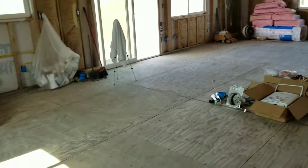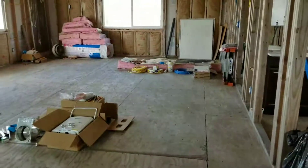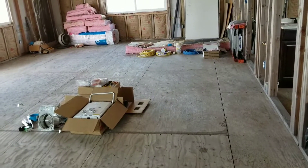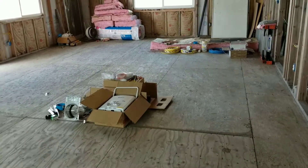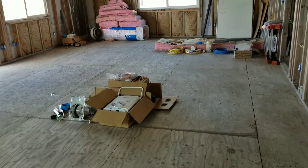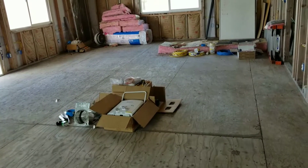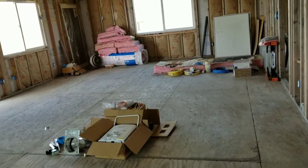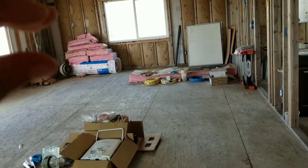I can move all this stuff off the floor and start laying everything down, working my way all the way to the kitchen and front door. Tell me what you guys think — hardwood floors or tile? It's a hard decision cost-wise too. The hardwood floors would technically come out more expensive per square foot for the material itself.